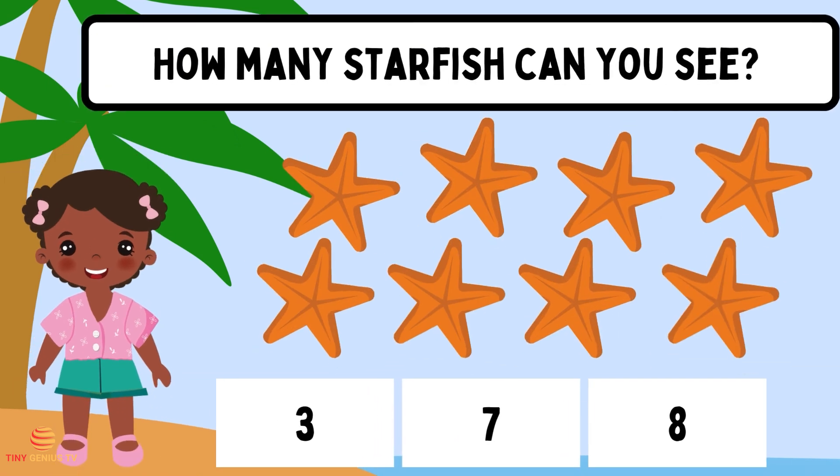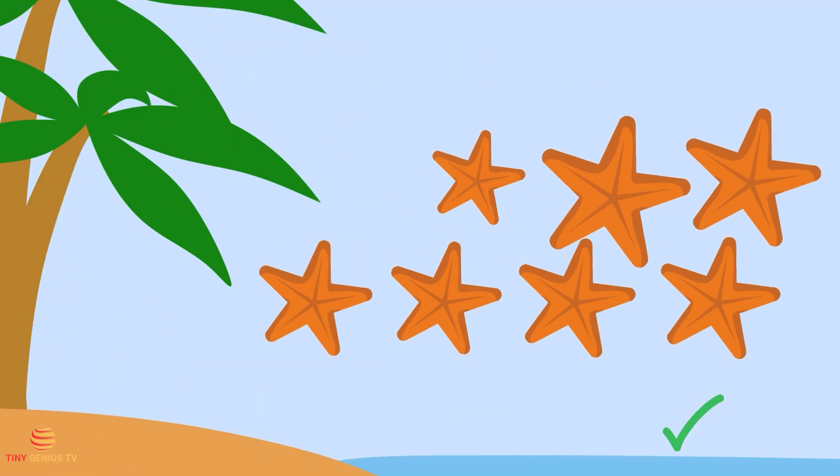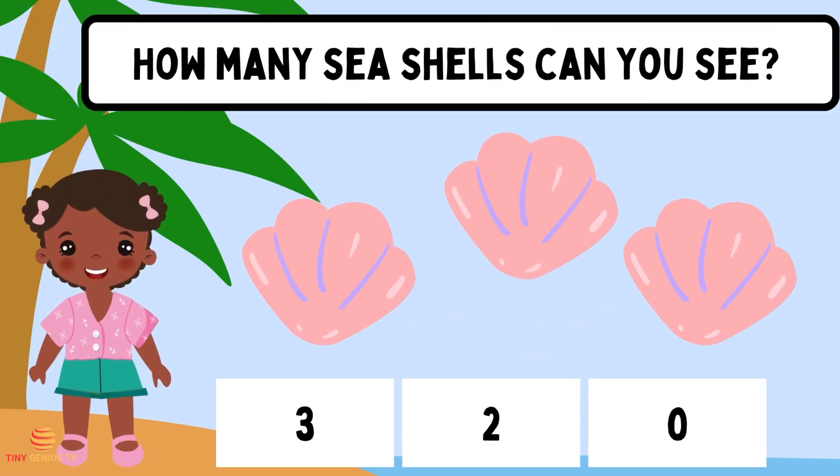How many starfish can you see? Eight. How many seashells can you see? Three.